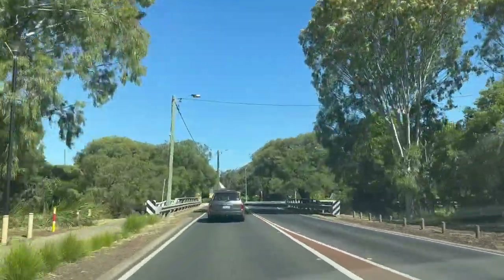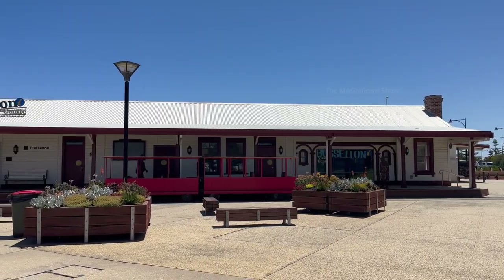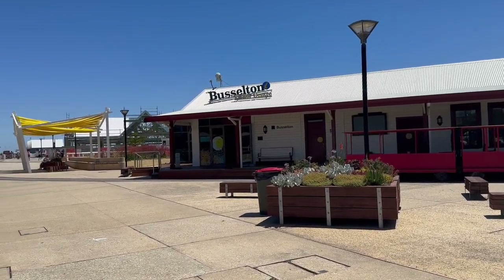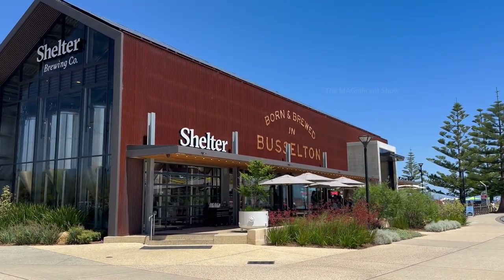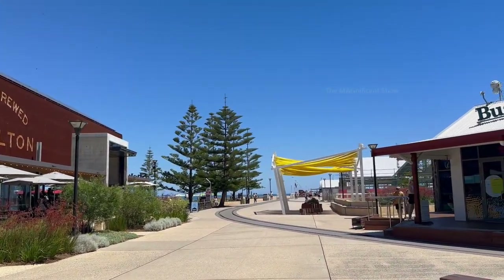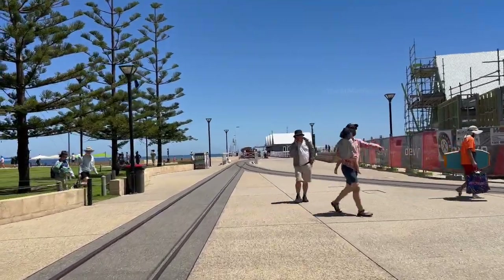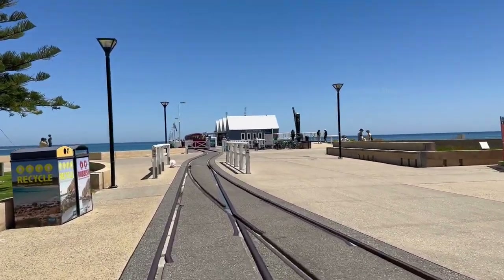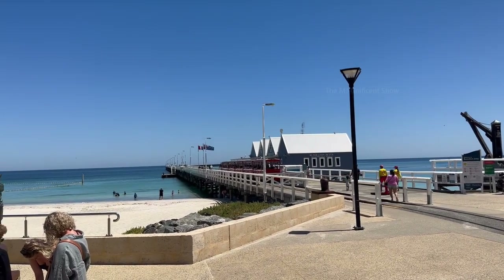We left from Perth early in the morning and after a couple of hours of drive we reached the Busselton beach. At the front there was a visitor center where you can enquire and know about the activities to do in that place. I also saw a big old shed called Shelter Brewing Co., which is a bar and restaurant in Busselton. We started walking towards the beach and after some time we reached the starting point of the jetty. The Busselton beach looked very clean and beautiful.